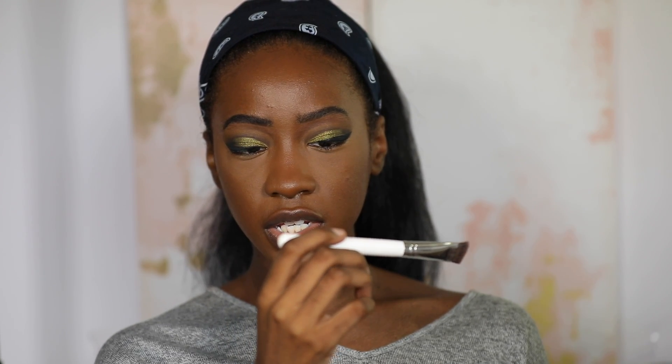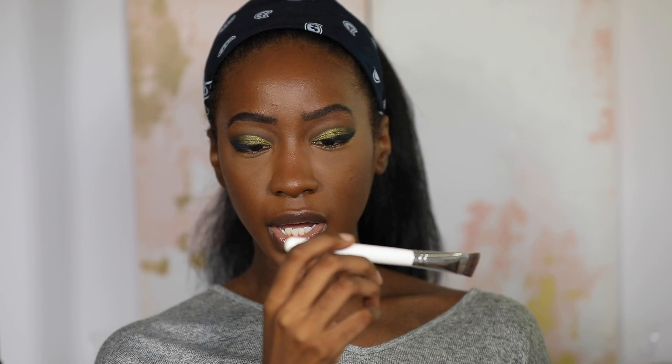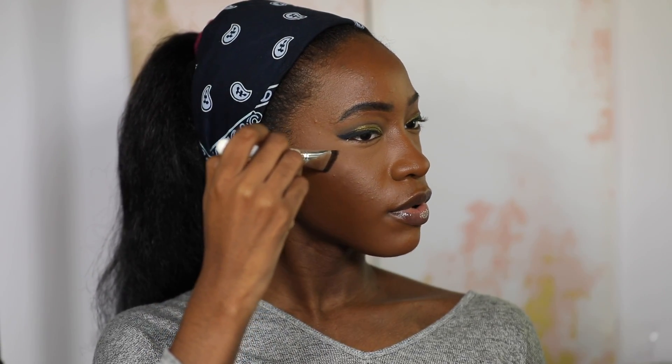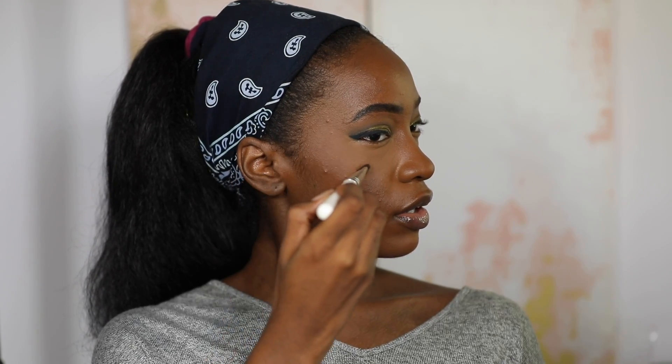But it's not a highlighter — okay. I put it on the Morphe x Jaclyn Hill JH10 brush, and because of its shape I figured it would fit well. I didn't have that much on the brush just because I wasn't sure how it was going to go, so let's start small and build up.